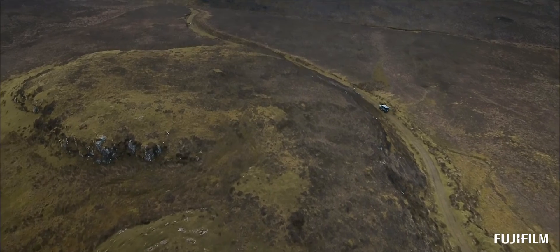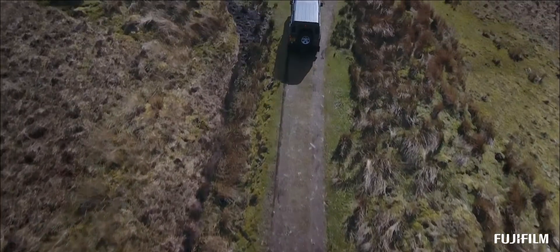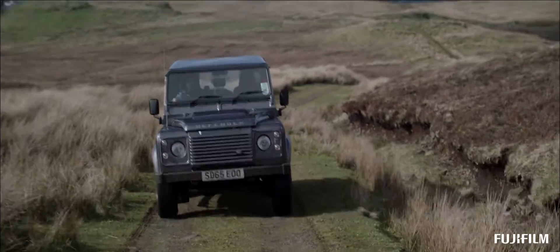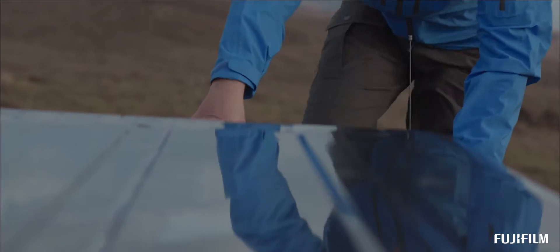My name is Oliver Whirly. I've been a Fujifilm X photographer since 2016. I live with my family in the countryside of Switzerland and travel around the world as a landscape photographer.